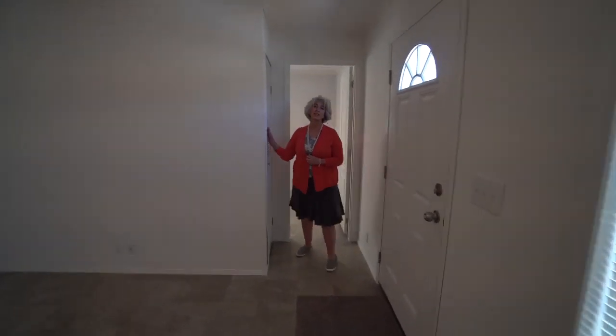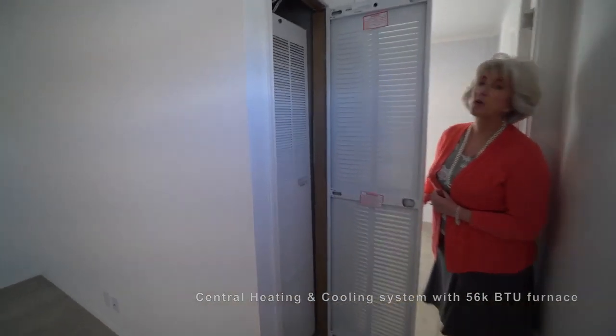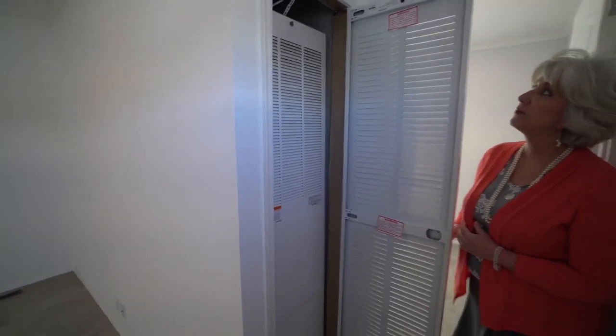Over here you have your furnace — it's a Miller furnace — and your central air conditioner. This is propane gas.